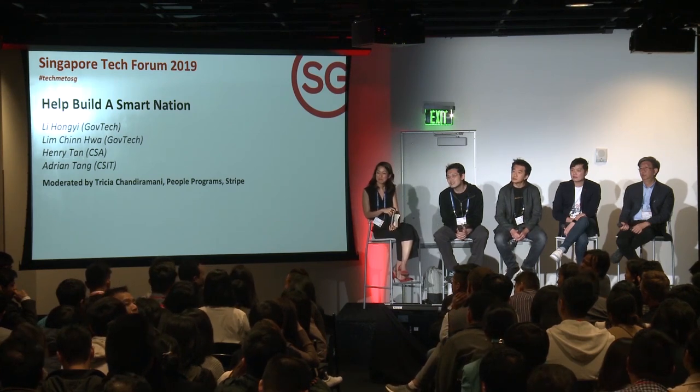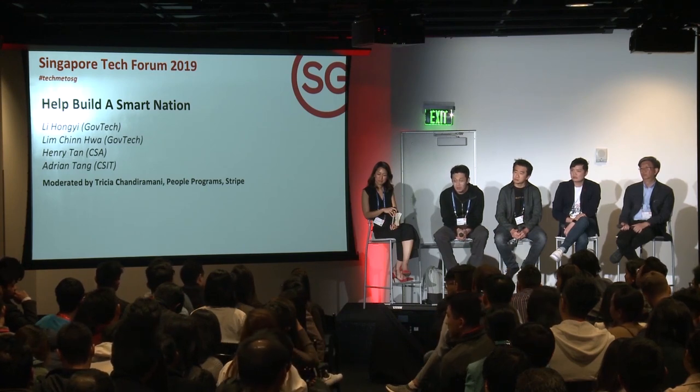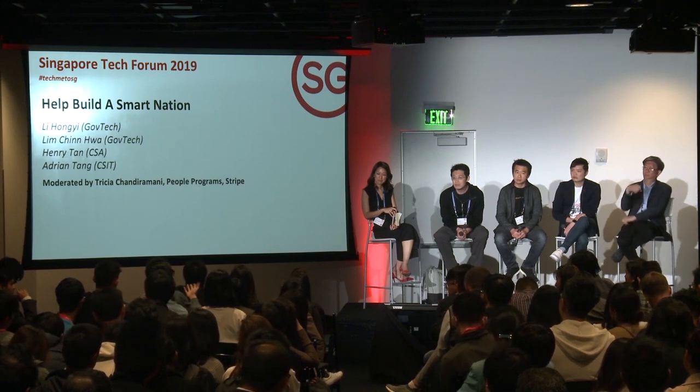A question from a third-year EECS student at UC Berkeley about moving government infrastructure to commercial cloud: the keynote mentioned a target of 60 to 70 percent of government infrastructure moving to commercial cloud. What are the considerations for deciding whether a system gets moved to commercial cloud? From a security point of view, is commercial cloud inferior or superior to the current government infrastructure?